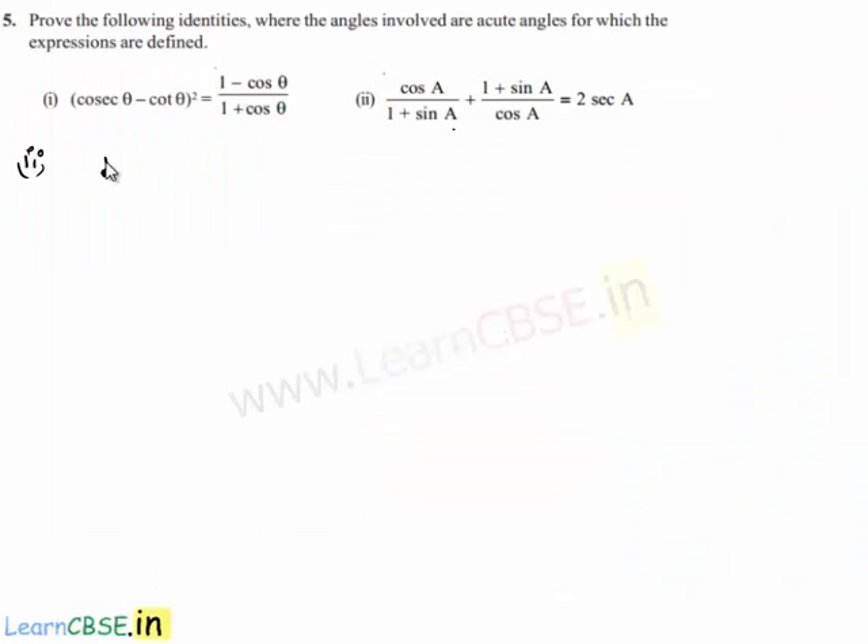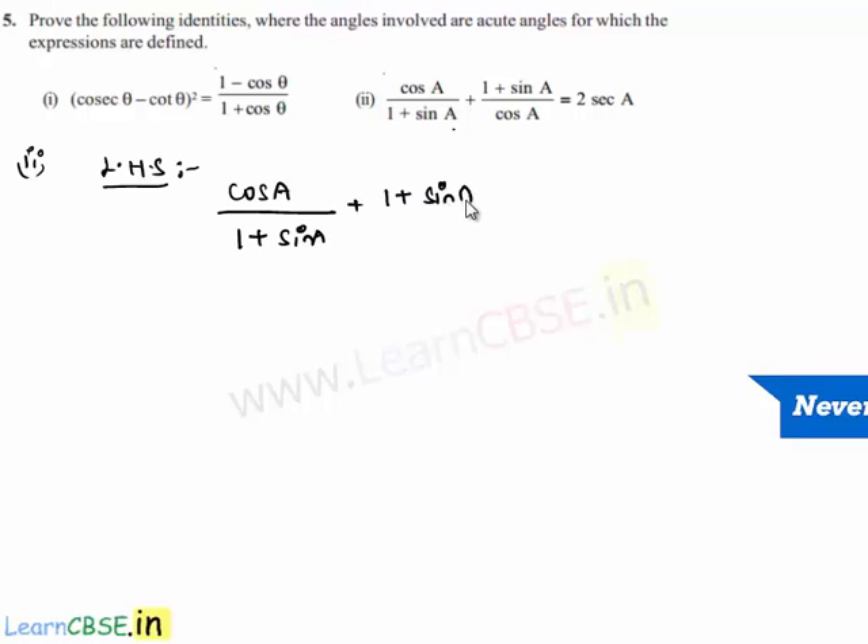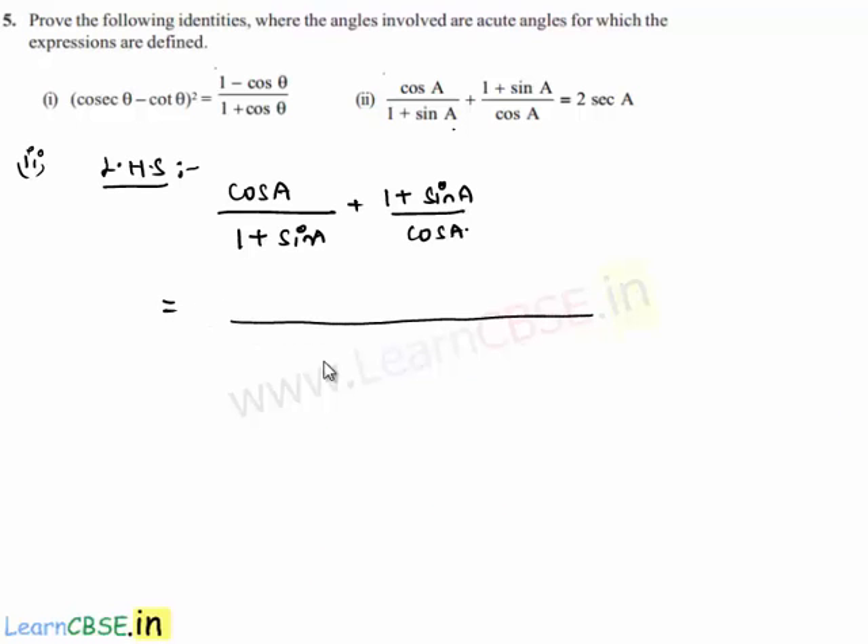Let us consider the left hand side of the given equation, which is cos(a) / (1 + sin(a)) + (1 + sin(a)) / cos(a). Now let us simplify this by taking the LCM as (1 + sin(a)) · cos(a). The numerator becomes cos(a) · cos(a), which is cos²(a), plus (1 + sin(a)) · (1 + sin(a)), which is (1 + sin(a))².